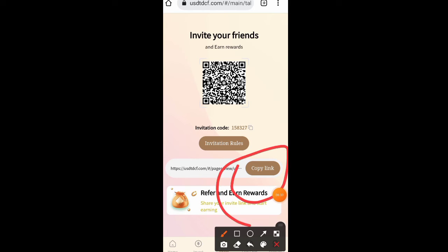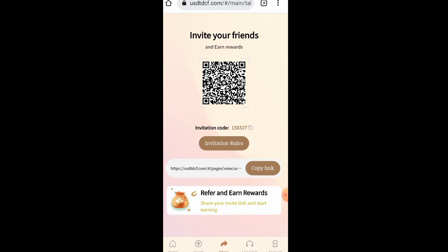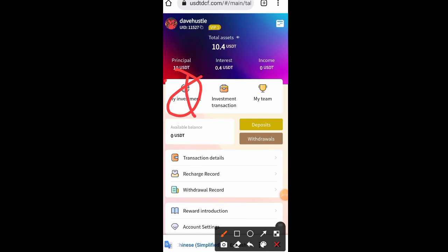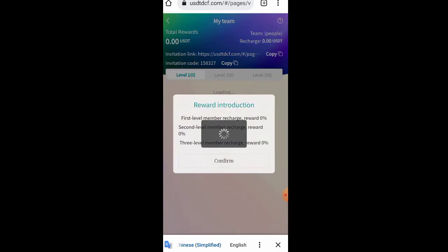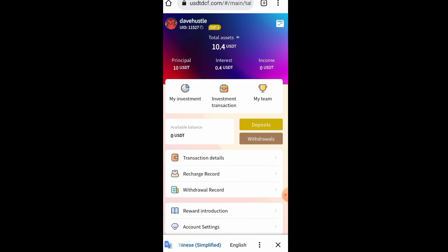Let's look at the referral system. You copy your referral link, share it with friends and family. Once they deposit and earn, you earn from them too. You can check your team progress in the account section. There are level one, level two, and level three referrals — if the people you refer in level one also refer people at level two, you still earn from them. The earning is unlimited.